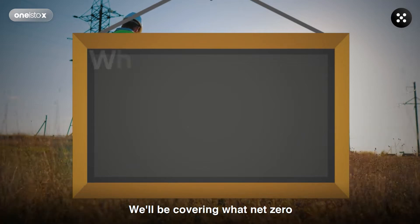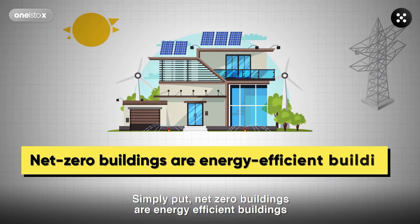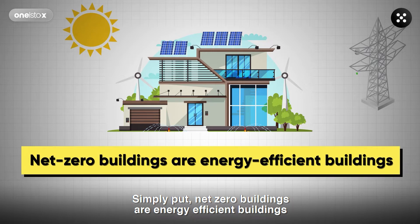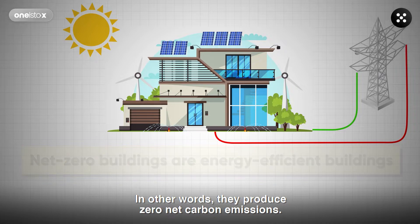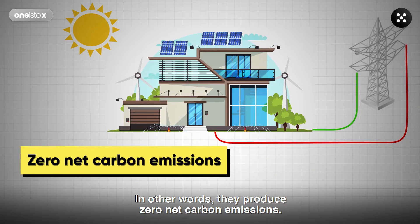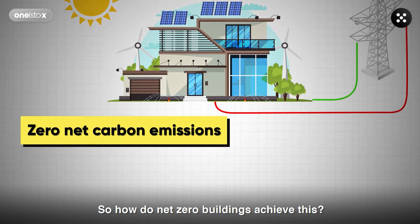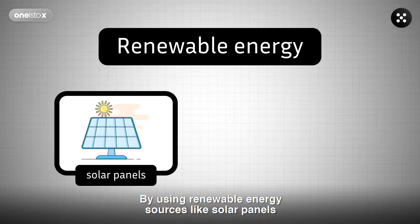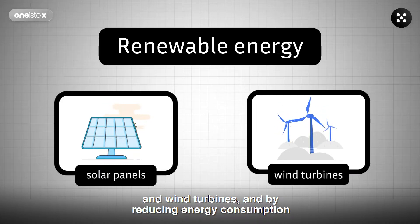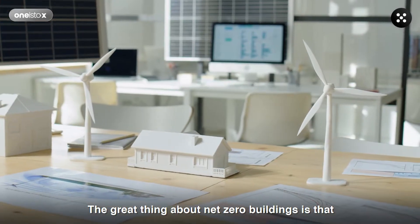We'll be covering what net-zero buildings are and why they matter. Simply put, net-zero buildings are energy-efficient buildings that generate as much energy as they consume. In other words, they produce zero net carbon emissions. So how do net-zero buildings achieve this? By using renewable energy sources like solar panels and wind turbines, and by reducing energy consumption through things like efficient insulation and lighting.